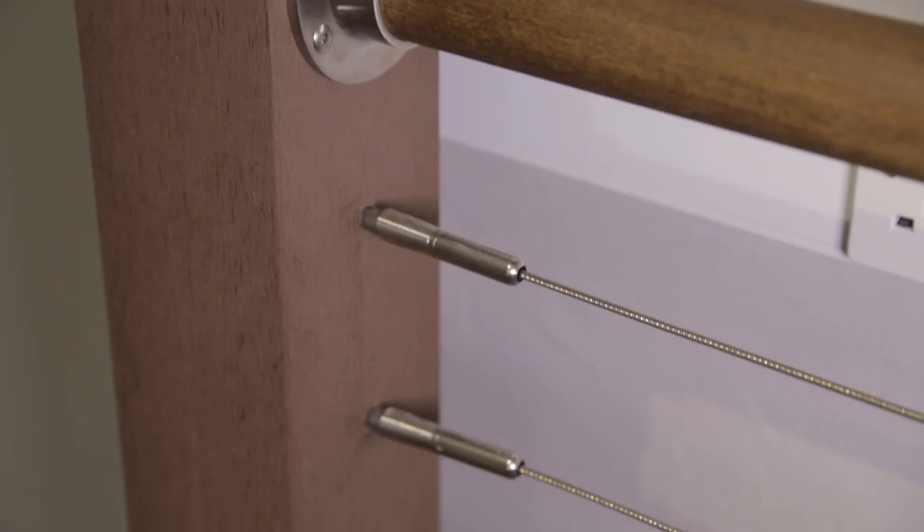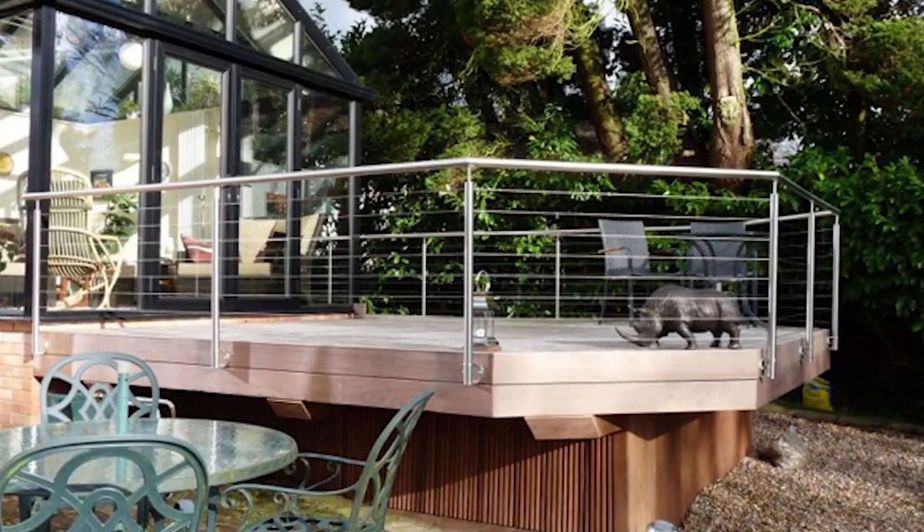An alternative to glass is our cable railing balustrade, ideal for patio and decking areas.